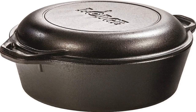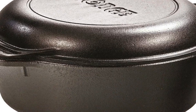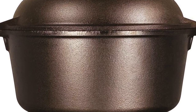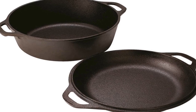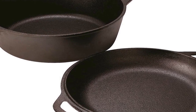The number 3 on the list is the Lodge Pre-Seasoned 5-Quart Cast Iron Double Dutch Oven. We always choose products after different experiments. The lid converts to a 10.25-inch skillet, and loop handles provide secure control. It offers unparalleled heat retention and even heating, and comes pre-seasoned with 100% natural vegetable oil.